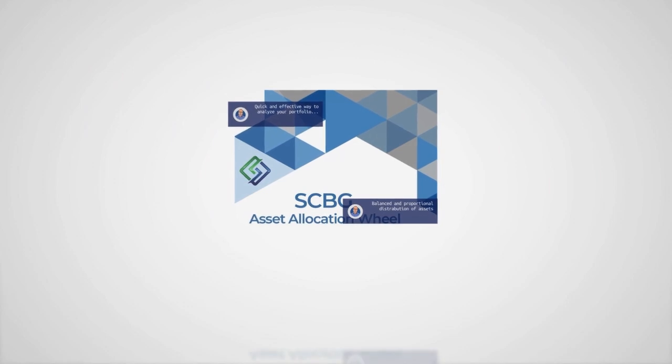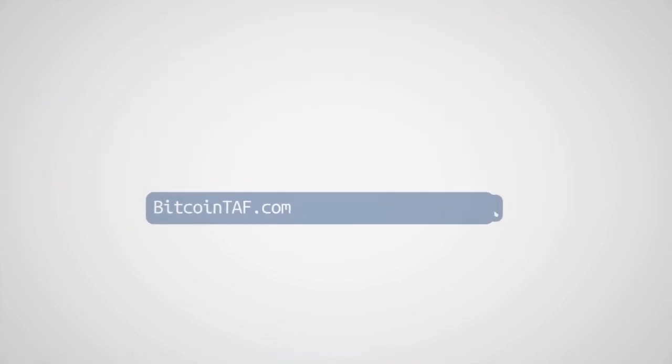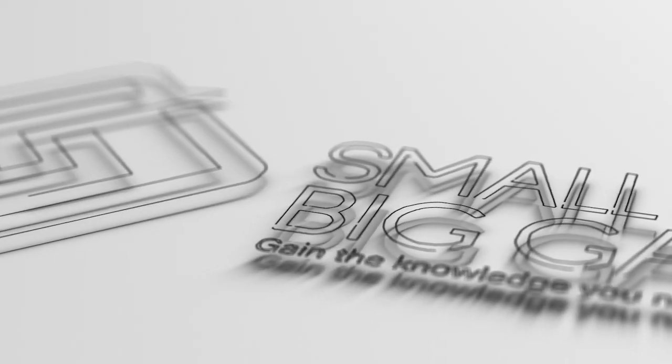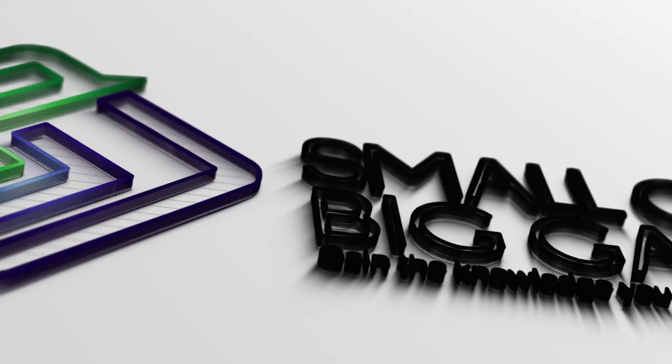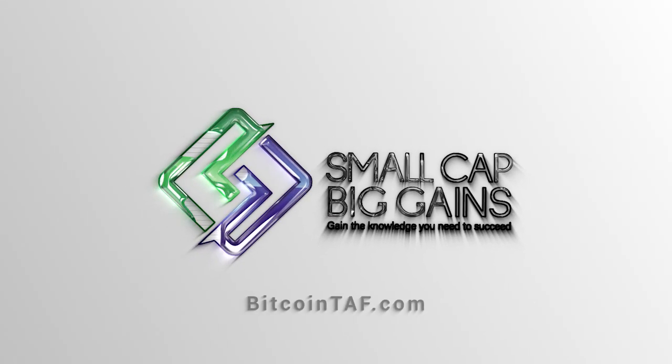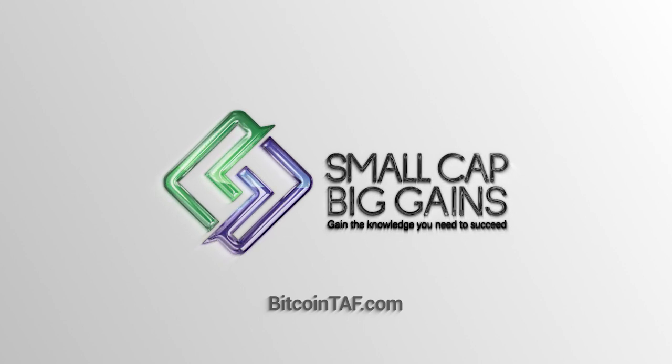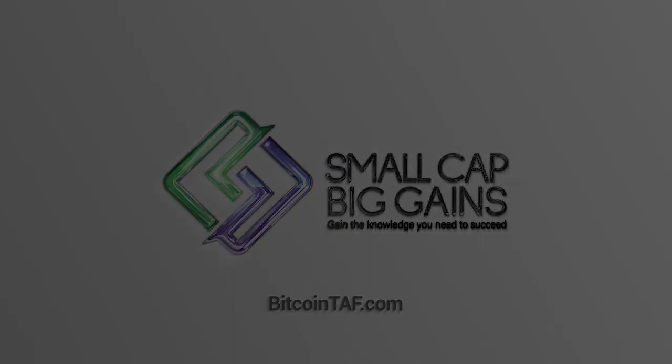With your purchase today, start taking control of your financial future. Your portfolio will thank you for it. Did you know that Small Cap Big Gains is just one of six cryptocurrency training and education products available on BitcoinTap.com? Simply go to BitcoinTap.com and there you will discover a world of cryptocurrency training and education products designed to support you on your cryptocurrency journey. Your portfolio will thank you for it. Thank you.